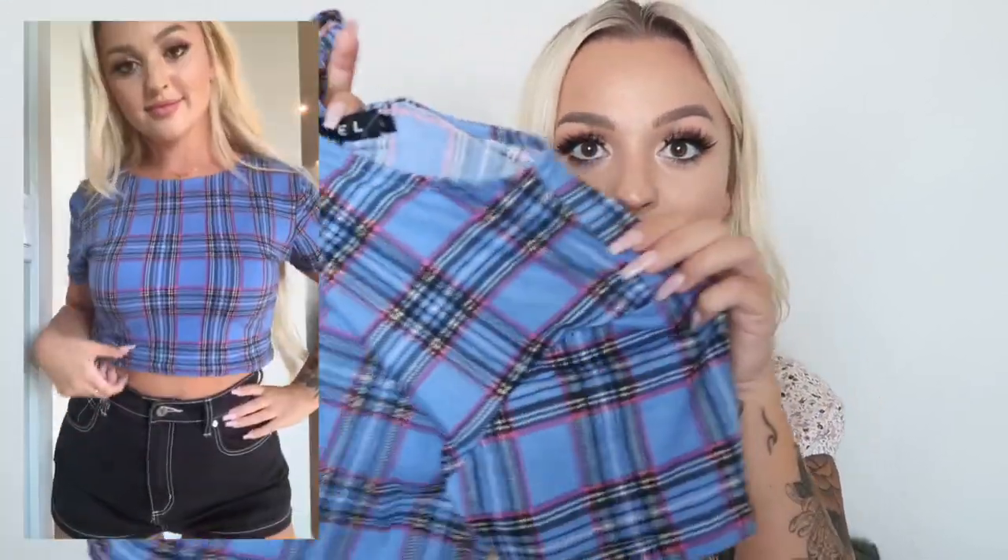You might have seen this shirt on my Instagram already, but I am in love. It's a cute little cropped plaid shirt — very stretchy so it's nice and comfy, but also really tight. I sized up and got an eight instead of a six and I honestly wouldn't go any smaller. This goes really well with the black denim shorts or jeans. It's a little bit badass and edgy but still girly.